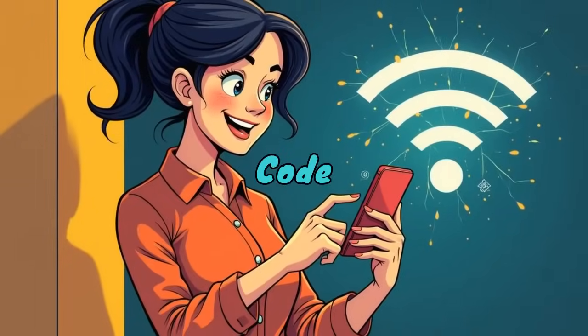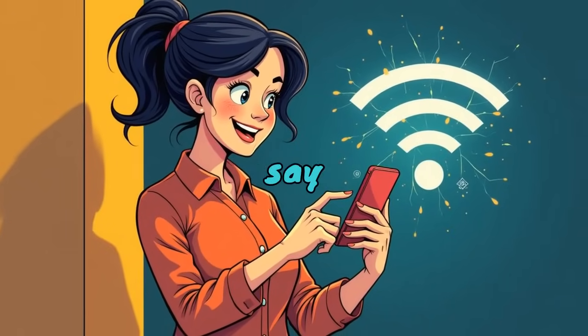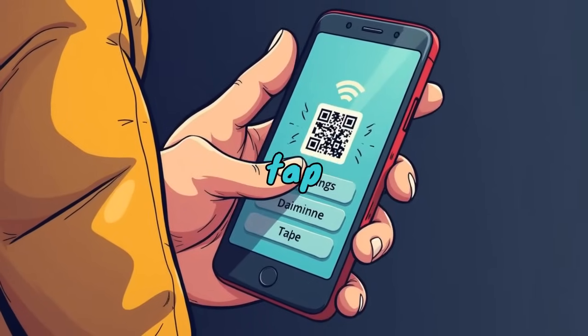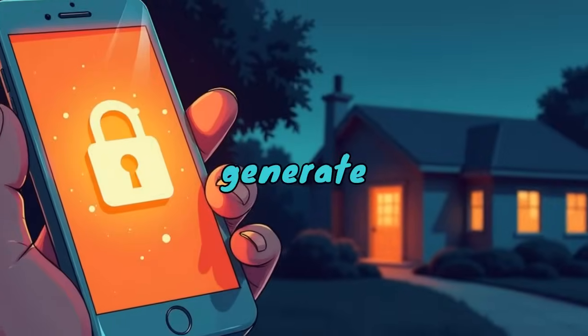Wi-Fi sharing via QR code. Need to share Wi-Fi but don't want to say your password out loud? Use a QR code. Go to Settings, Wi-Fi, tap your network, then hit Share to generate a QR code.